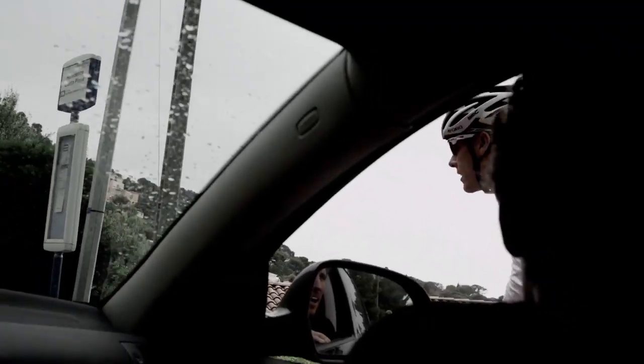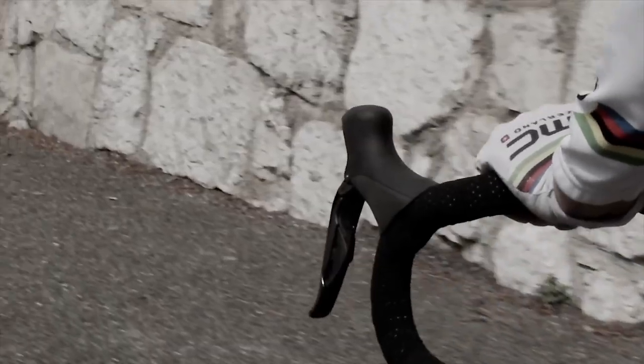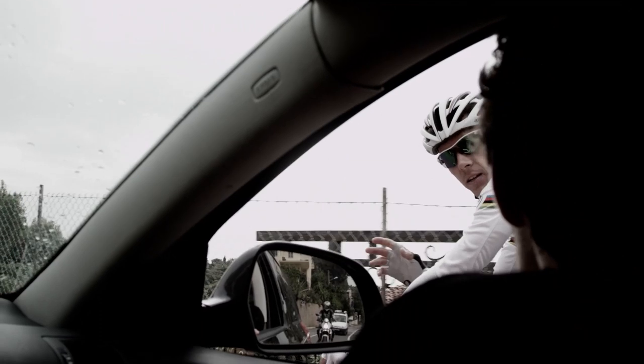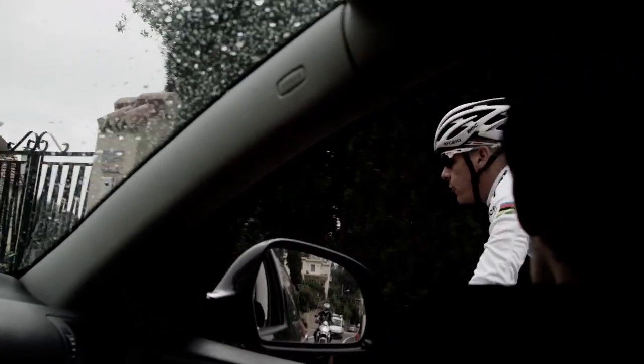Philippe, what are your first impressions? Big difference — in the good direction. I feel that I don't lose anymore on the bottom bracket. Deepness is like everywhere. I feel like when I start a little bit, I go.